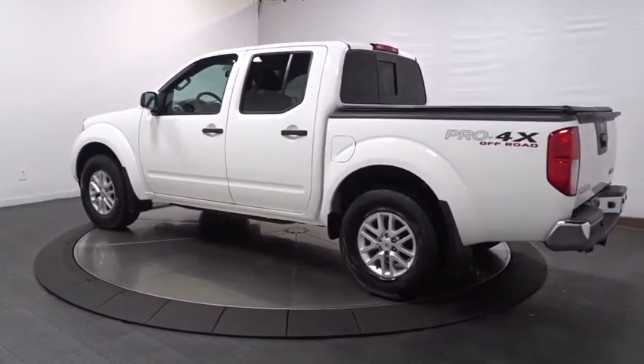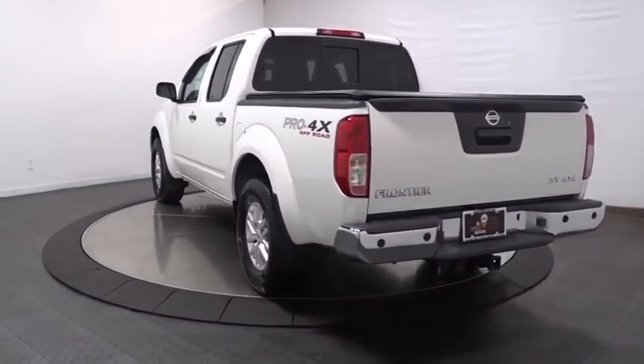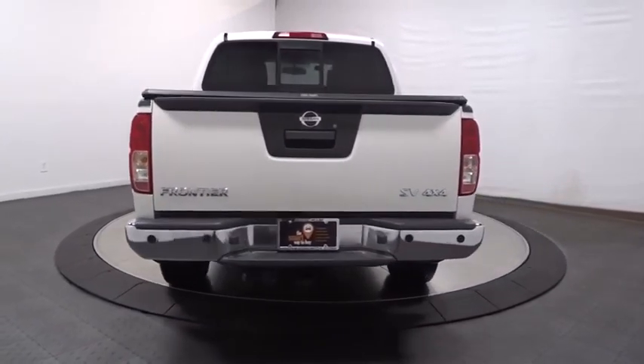The Frontier's interior comforts include cab versatility, under-seat storage, and seating for five. This vehicle has less than 35,000 miles.